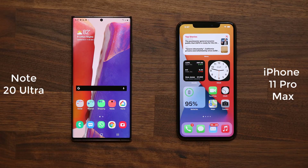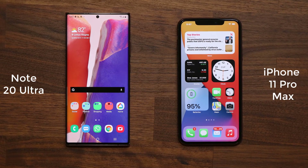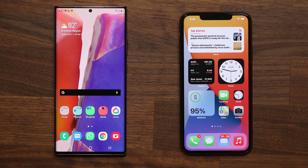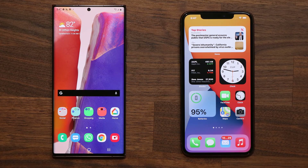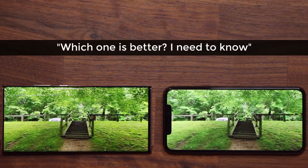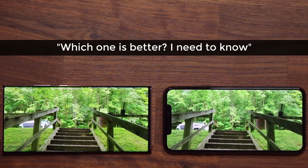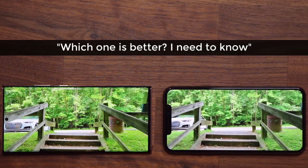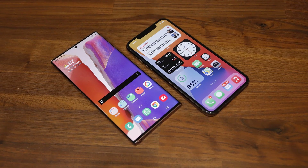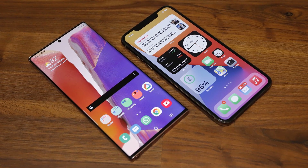Hey there, Sock here from Sock E-Tech and in today's video we will be doing a full comparison between the Samsung Galaxy Note 20 Ultra versus the iPhone 11 Pro Max. Both of these smartphones are the current flagship offerings from two of the biggest rivals in the smartphone industry. People are naturally asking which one is better, and in this video that's exactly what we are going to tell you by doing a full side-by-side comparison of every aspect of these smartphones.